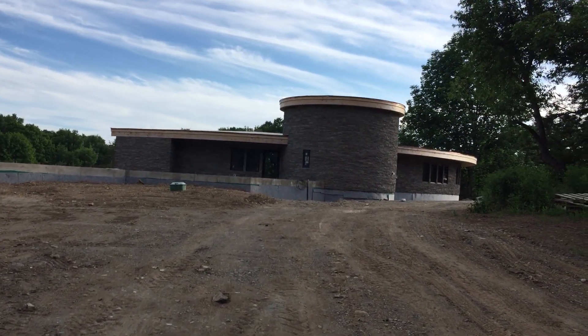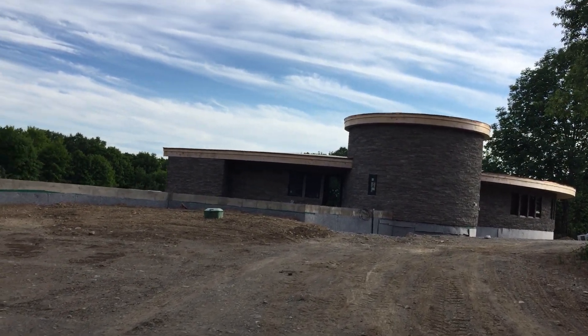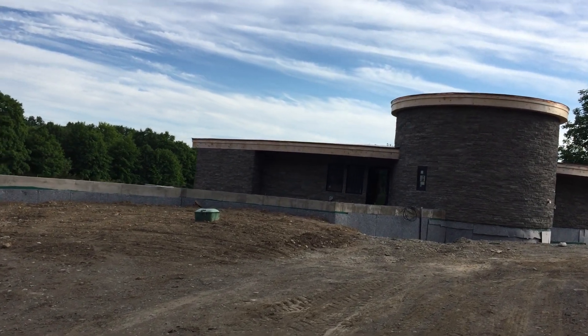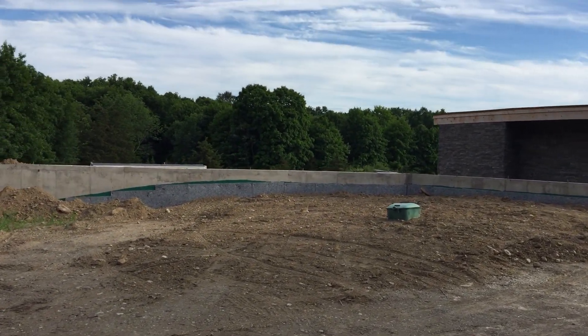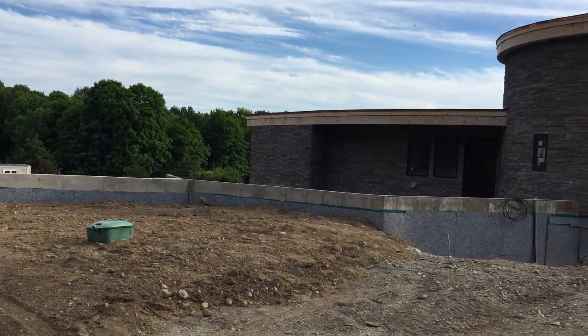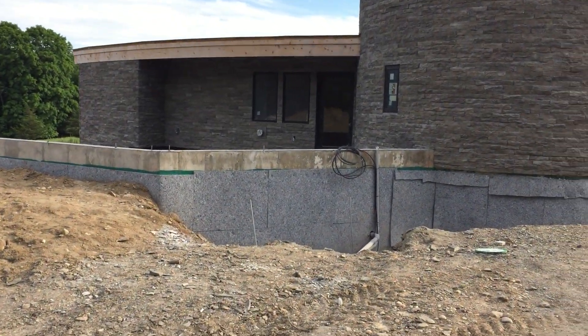Another day, another video. The stonemasons have pretty much wrapped up at least the initial phase of doing the exterior stonework, which is kind of nice. There's a little bit of concrete exposed above where the backfilling will go, and I think I kind of want to have the stone added to that area as well.